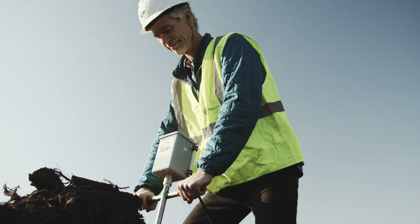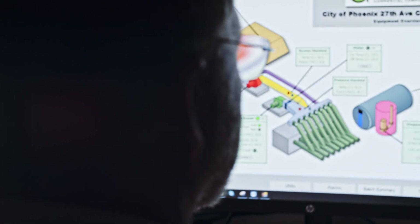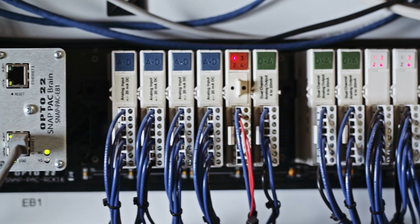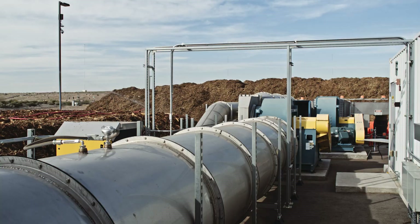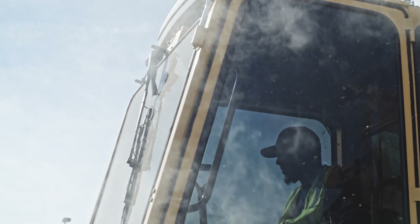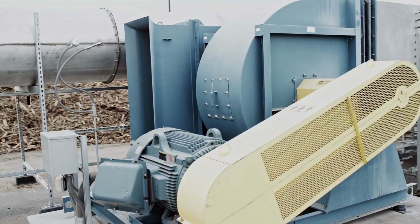Each zone has its own temperature probe that sends data to GMT's Compost Data Acquisition and Control System, or CompDACS for short. The CompDACS system monitors temperatures, duct pressure, leachate, aeration, and weather. It logs and displays all the important information so the operator can track data while working. The CompDACS automatically regulates the dampers and the blowers to optimize aeration for each zone.